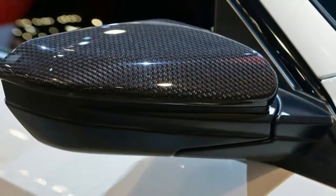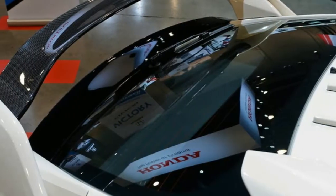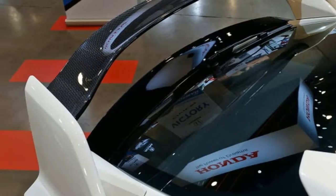It also comes with a few non-carbon bits, such as a red leather shift knob, illuminated center console, R logo sill plates, and an indoor car cover.